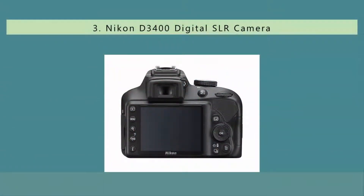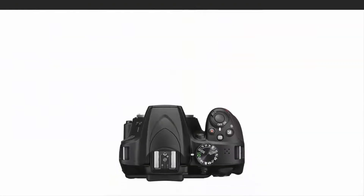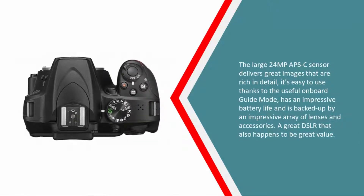Halfway through our list at number three, if you're looking for your first DSLR then Nikon's D3400 is hard to beat when it comes to price. It might not have the most comprehensive specifications, but the D3400 ticks a lot of boxes for first-time users. The large 24 MP APS-C sensor delivers great images rich in detail. It's easy to use thanks to a useful onboard guide mode, has an impressive battery life, and is backed up by an impressive array of lenses and accessories — a great DSLR that also happens to be great value.